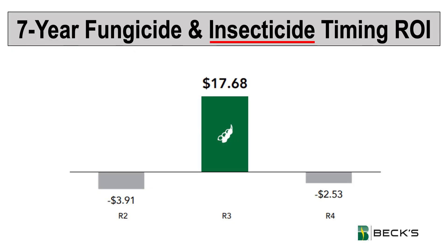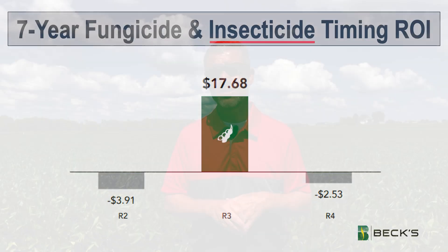Now we're at the beginning of that optimal timing to influence seed size. A couple other things to consider as you're making that R3 fungicide trip: be sure to include an insecticide. It's not fully known why, but we've seen a synergistic effect with the inclusion of insecticide — even where it doesn't necessarily warrant it because we don't have enough feeding to justify that insecticide — we've seen that synergistic effect to make one plus one equal three.